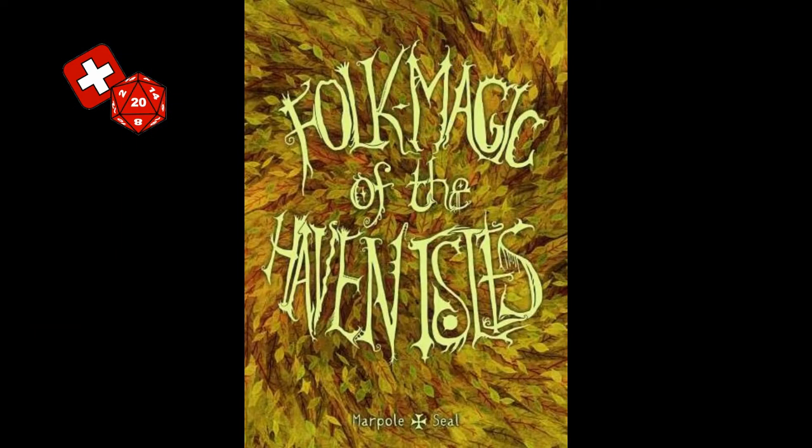Folk Magic of the Haven Isles is a role-playing supplement for magicians and wizardly types of the Haven Isles, inspired by the folklore of the real British Isles. The tome includes 14 magic user subclasses, 16 magic user backgrounds, 7 tomes or spellbook ideas, 16 magical spells, and 4 oddities of the Haven Isles.